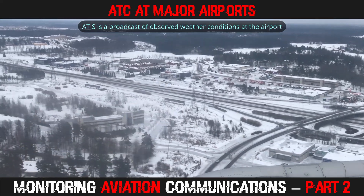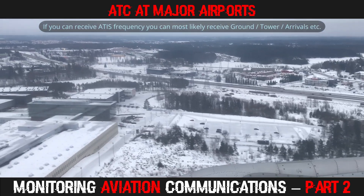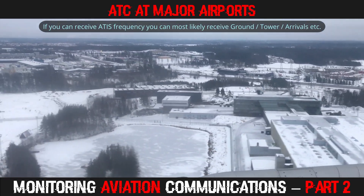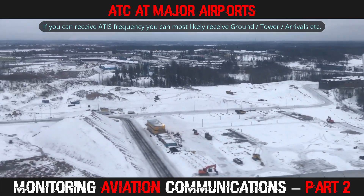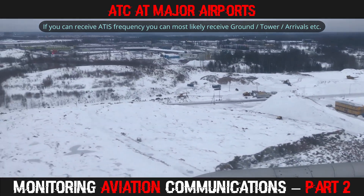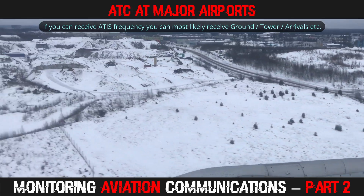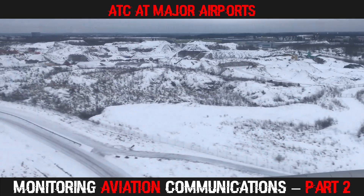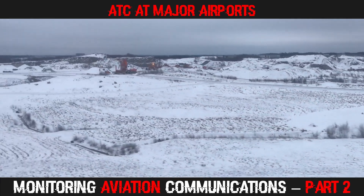ATIS is very useful to see if you are in radio reception range of ground stations at the airport. If you can hear the ATIS broadcast, there is a good chance you will be able to receive the other ground transmissions such as tower, arrivals, and departure controllers. If you are unable to receive the ATIS on the published frequency, you will most likely just receive aircraft transmissions when they are arriving or departing. When you tune to an ATIS frequency, you will hear a digitised voice or recording providing information to pilots.